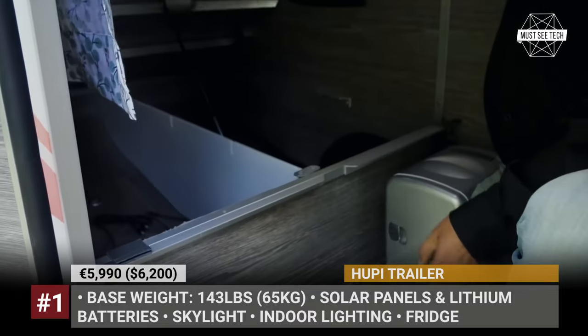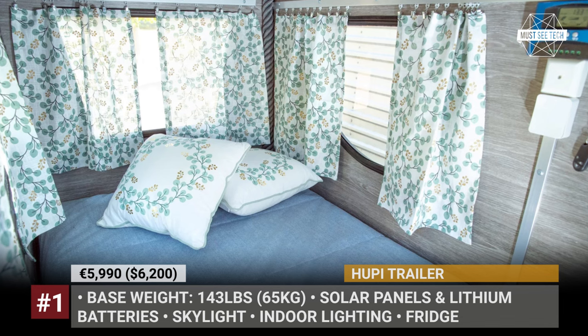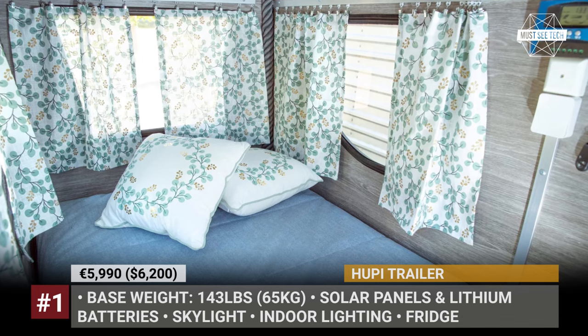You can add solar panels and lithium batteries, a skylight, cabinets, LED lighting and cooking appliances like a mini fridge and a gas grill.